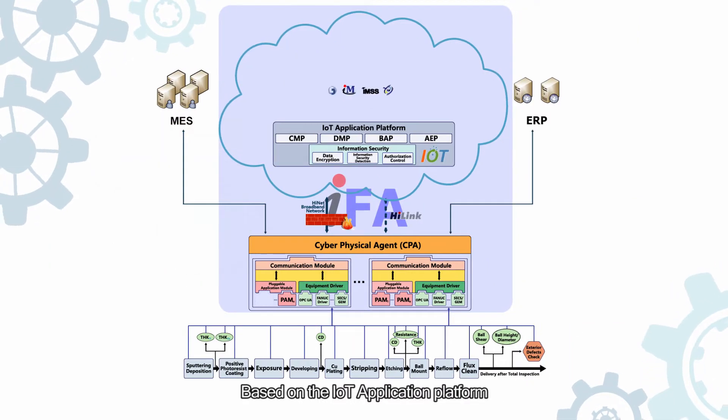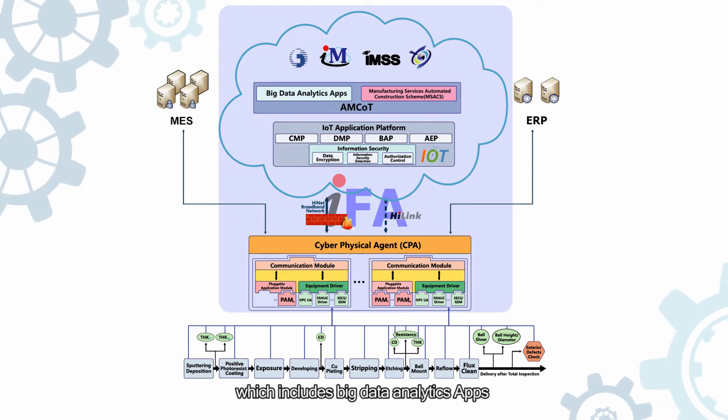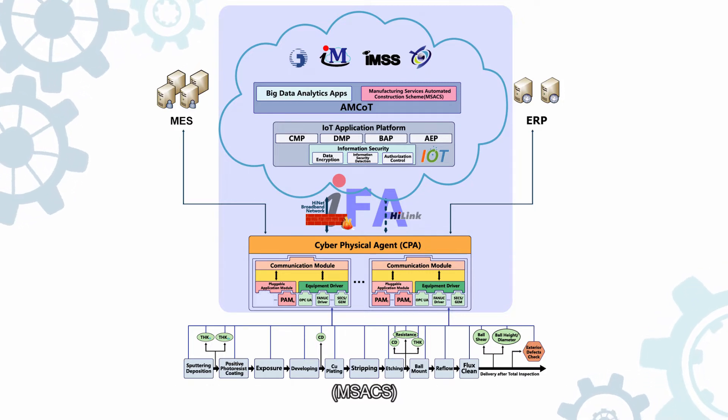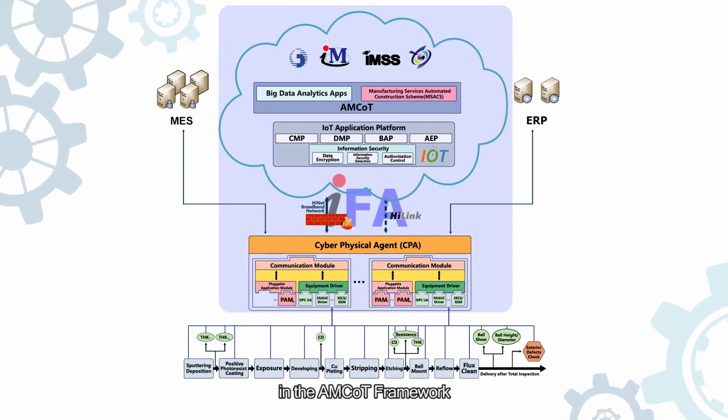Based on the IoT application platform, we construct our AMCOT, which includes Big Data Analytics apps and Manufacturing Services Automated Construction Scheme, MSACS. Next, we'll explain the core intelligence services in the AMCOT framework.